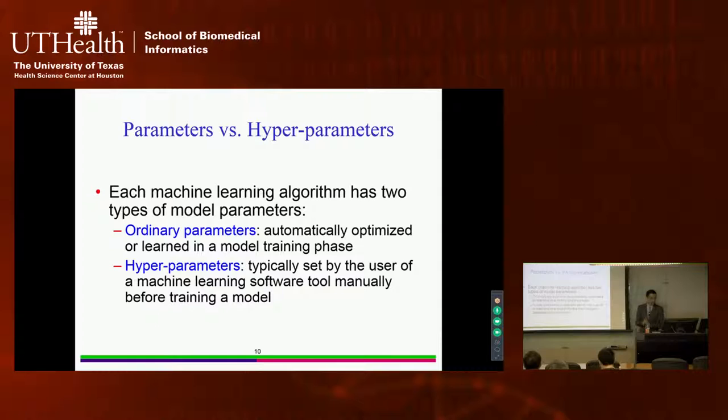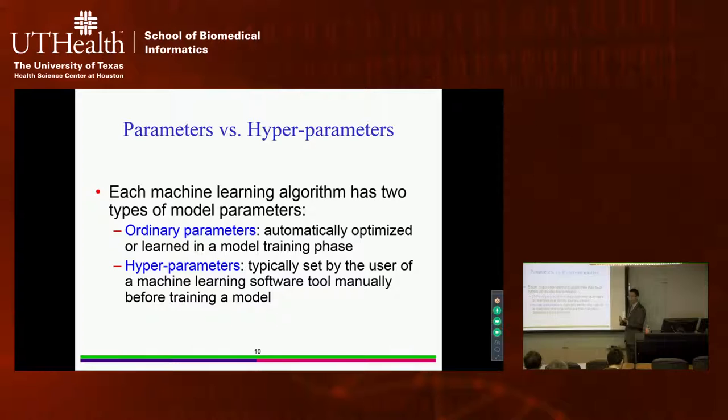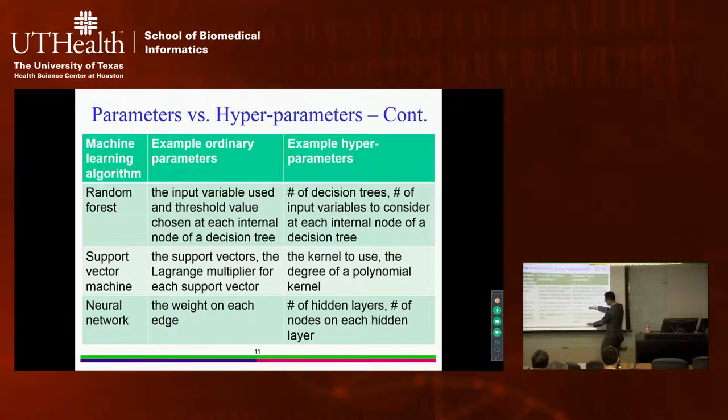Here is the first challenge. Each machine learning algorithm has two types of parameters. Ordinary parameters are automatically optimized during model training. Hyperparameters are manually set by users before training can begin. For example, in a neural network, the weight on each edge is an ordinary parameter that the training algorithm tunes automatically. But before training, you must manually select the number of hidden layers and the number of nodes on each hidden layer — those are hyperparameters.